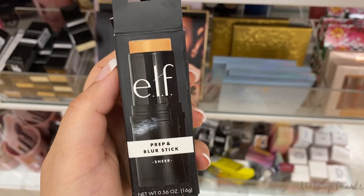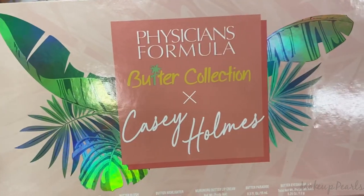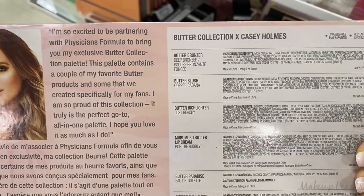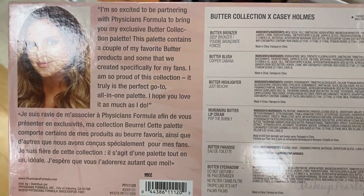This is the Prep and Blur Stick running for $3.99. I found a few of these. This is the Physicians Formula Butter Collection from Casey Holmes, currently going for $7.99, which is really super cheap. It includes the Butter Bronzer, Butter Blush, Highlighter, and Lip Cream.